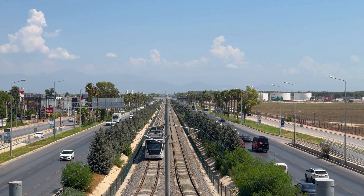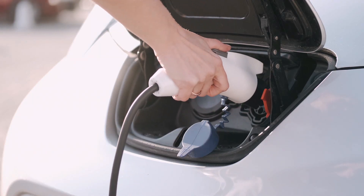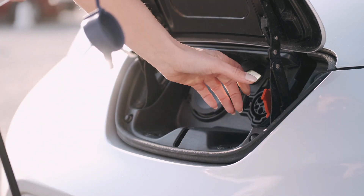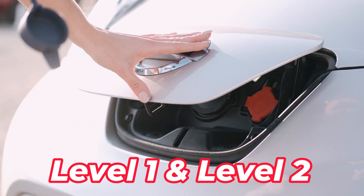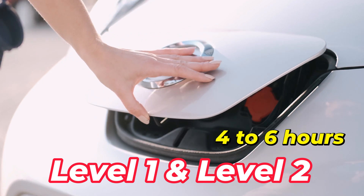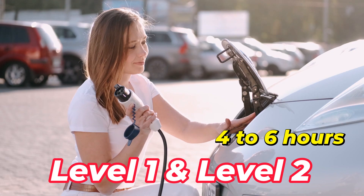But the main problem with electric vehicles is the charging process — it takes a long charging time to charge the battery. Traditional electric vehicle charging units use Level 1 and Level 2 type chargers. They can fully charge the battery between 4 to 6 hours, which is only feasible for overnight or charging at work.